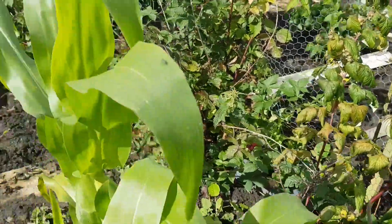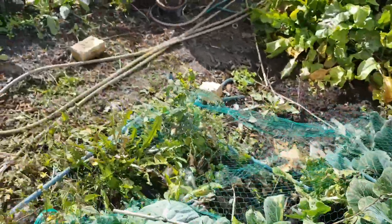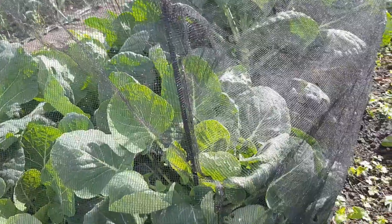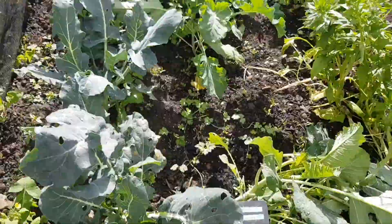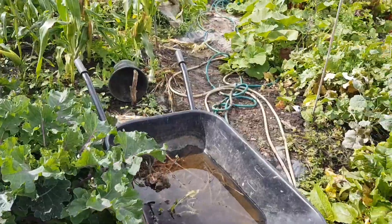The peas are doing brilliantly there. That's where the normal raspberries are. Under the cage there are some sprouts — they're doing well. There's some early purple broccoli here, and then some spinach that's gone to seed on the side of it.